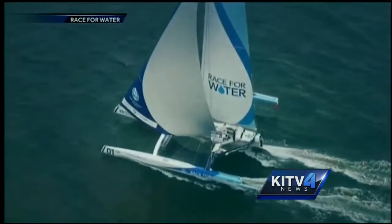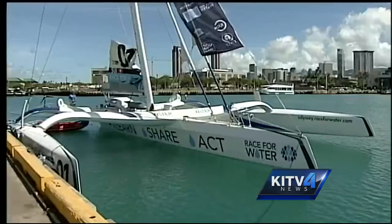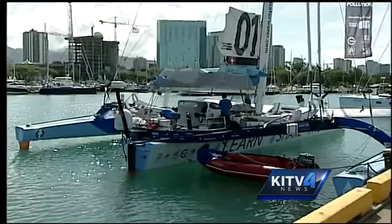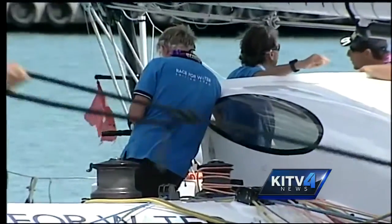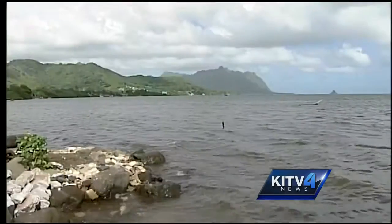It's fast, modernized, and on a mission to save the world. The Race for Water Odyssey trimaran has arrived in Hawaii. It's a short stopover on a mission to map and study the world's five biggest plastic ocean trash vortices.